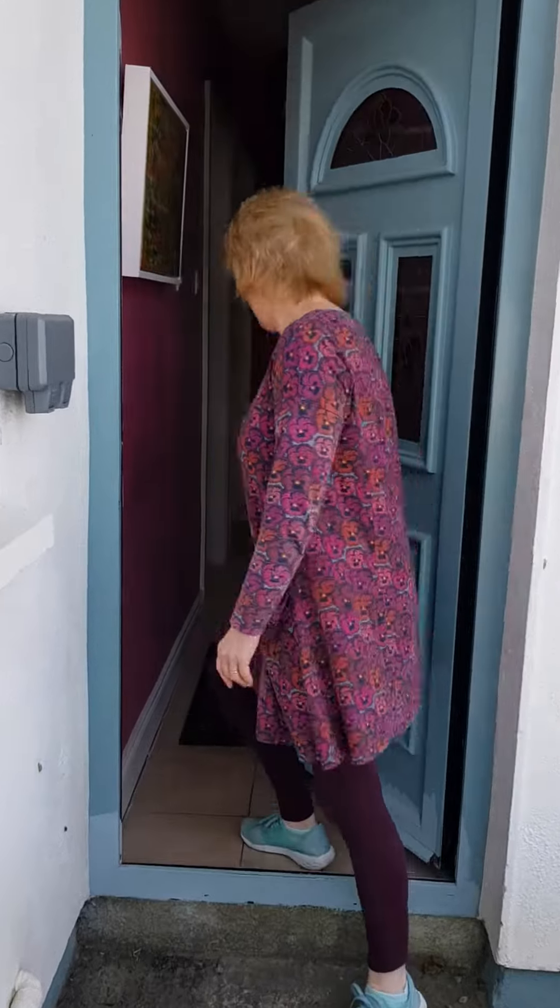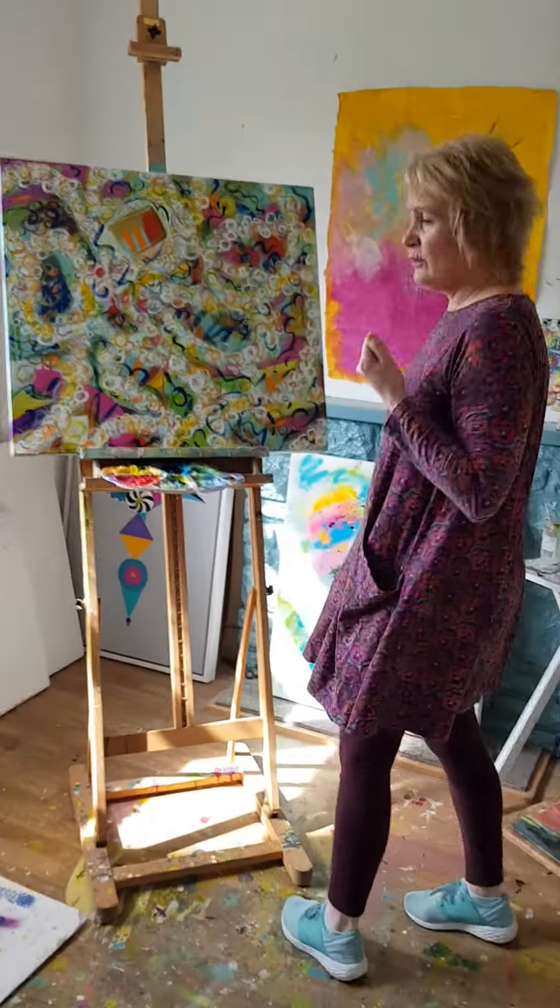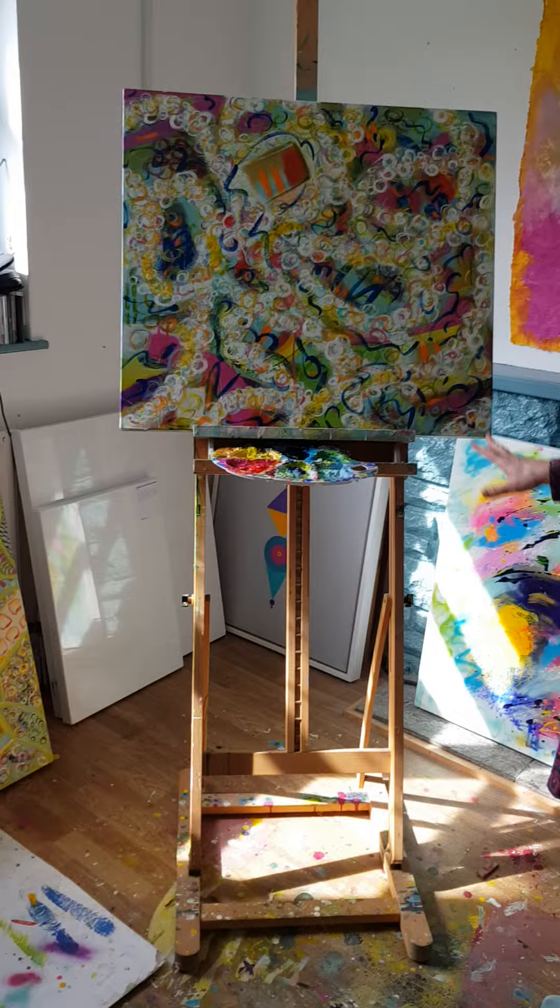Hi, so it is Thursday, the 9th of April, and I'm just heading into my studio to continue on work. This is my studio here at Spiddle.